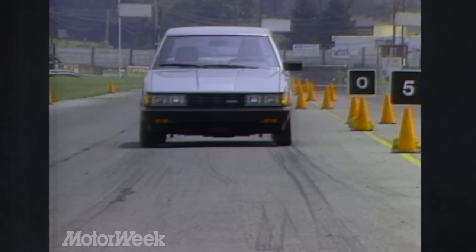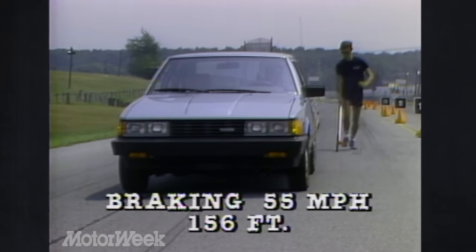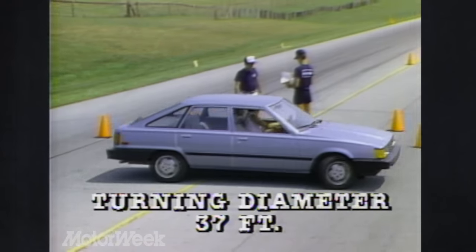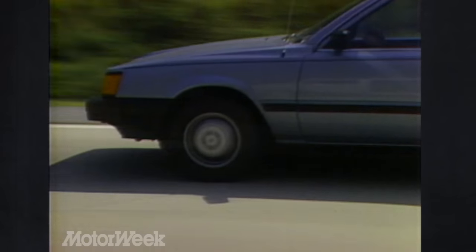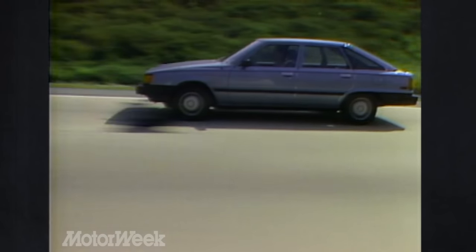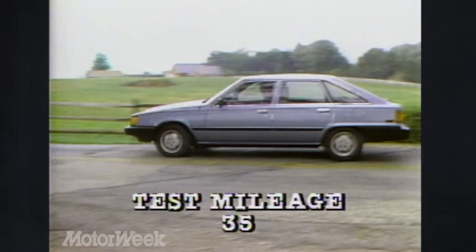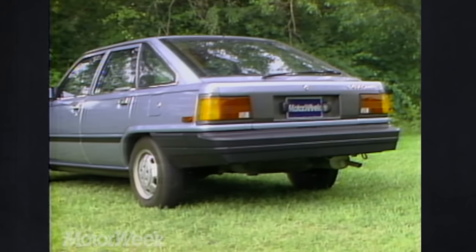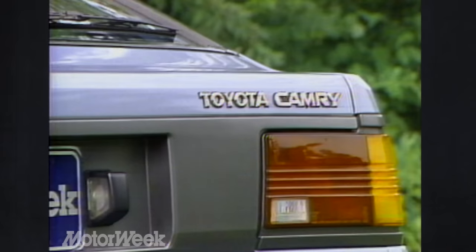Straight-line performance was much better with a 0 to 60 time of 12 seconds, well ahead of the Stanza and 626. Engine power is mid-range, making long-legged jaunts almost exhilarating — a 17.7-second quarter mile at 74 mph was over a half second faster than any competitor. But the Camry's 40 to 55 passing time of 5.7 seconds tied the automatic Stanza for last place. The Camry's power front disc/rear drum brakes were far less respectable — panic stops averaged a very long 156 feet from 55 mph, with intermittent front wheel lock and more rear-end swing than any of the other three hatchbacks. Toyota's fine sound insulation gave it, along with the Stanza, the best decibel reading — 68 at 55 mph. With an EPA rating of 32 city and 44 highway, we were impressed with an economy loop result of 35 miles per gallon.